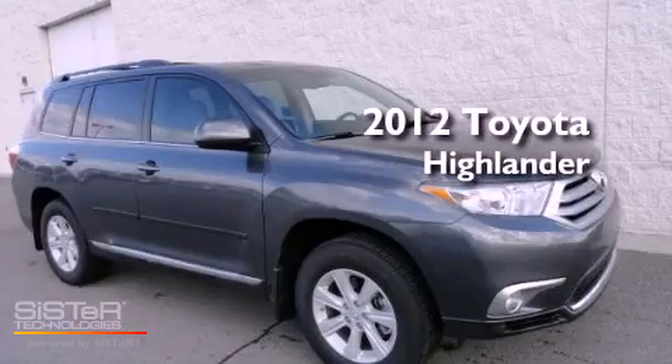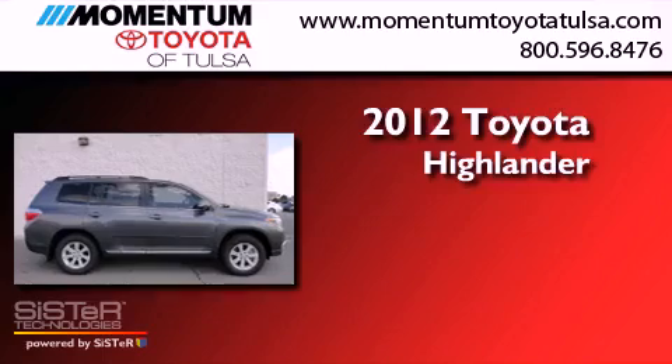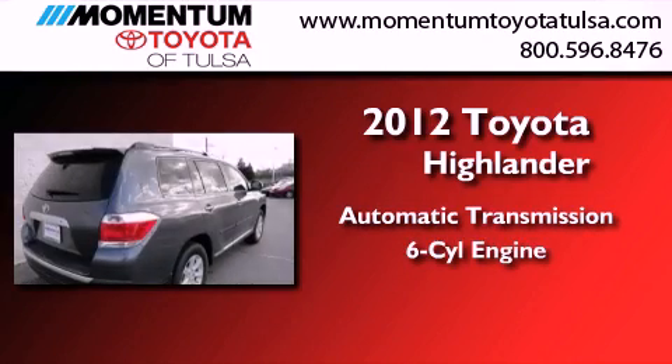This is a brand new 2012 Toyota Highlander. This crossover has an automatic transmission and a 3.5 liter V6.